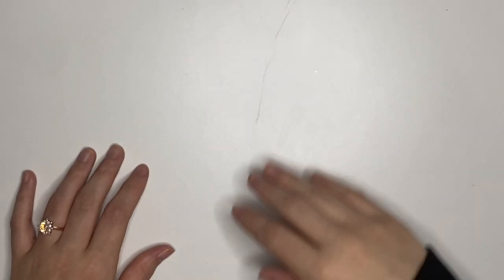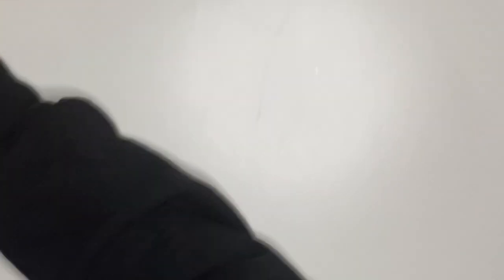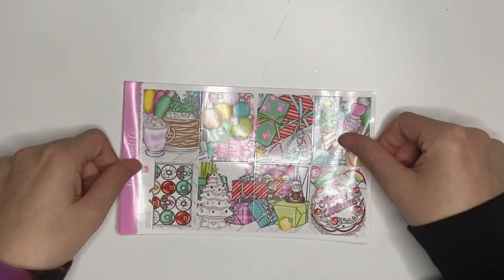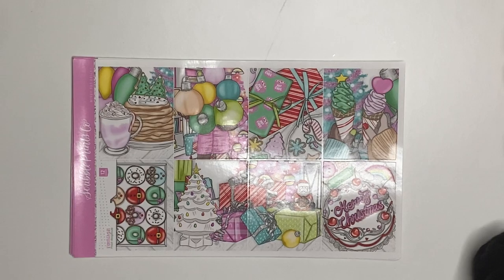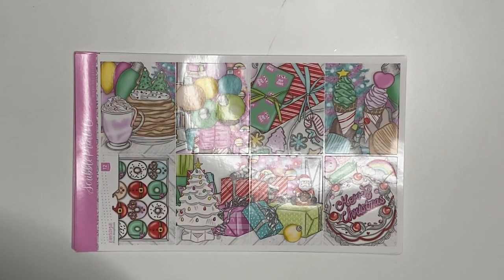The next week is when I'm starting Christmas in my everyday planner. I have one more week of non-Christmas kits in my plan-with-me planner, but not for this one. So for the week of the 15th through the 21st, which is the week before Thanksgiving, I'm going to be using Merry and Bright from Scribble Prints Co. There's a lot of extras with this kit.